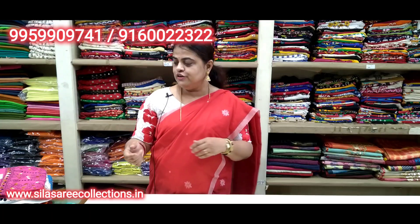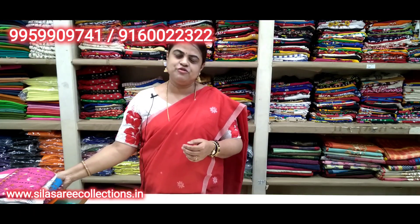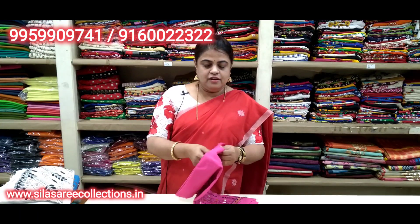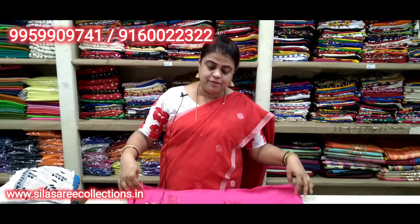Mera jo jo videos aapne check out kiye hain — blouse designer blouse with handloom sarees ke saath, mix and match karke bhi dikhaya (also shown with mix and match). Those videos check kijiye — all links given in the video description bar. Right now we will also show blouse pieces which you can use for personal use or as gift items.